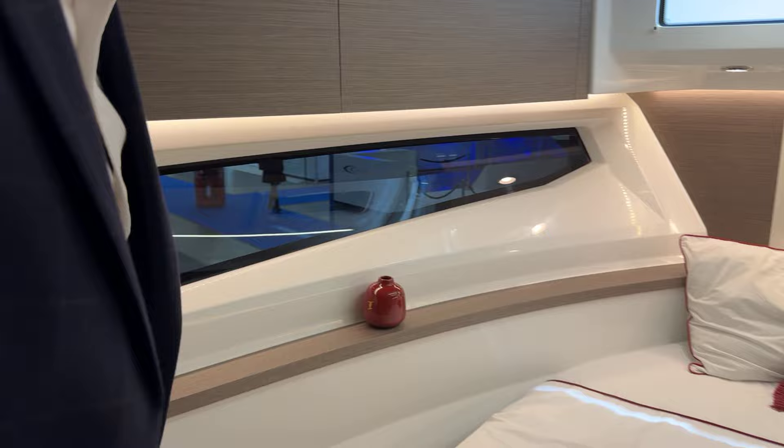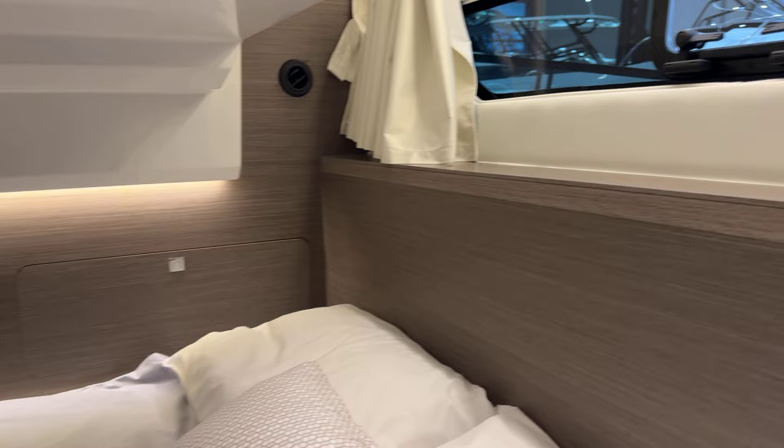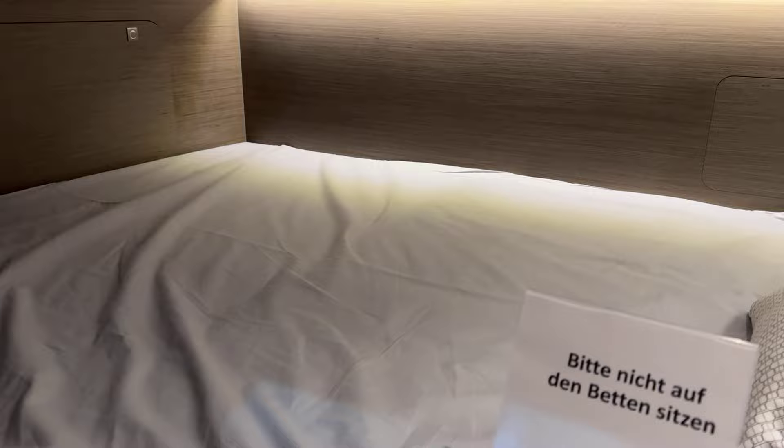The aft cabin is pretty much the same as before — plenty of seating in there, plenty of light coming through from the top, with a side window and porthole for good ventilation as well.